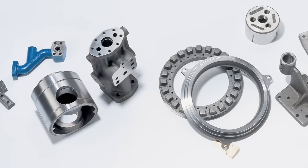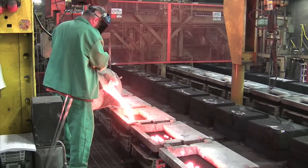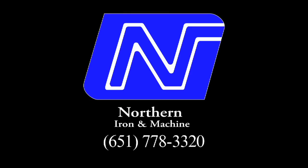So if you require ductile or gray iron components of any size configuration up to 250 pounds, now's the time to check out the new capabilities at Northern Iron & Machine. Call the Northern Iron Molding Experts now: 651-778-3320.